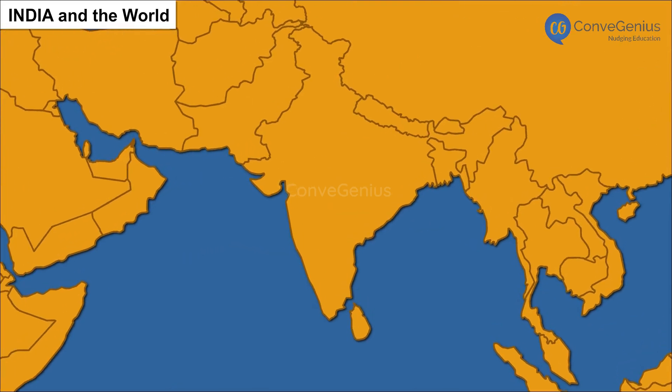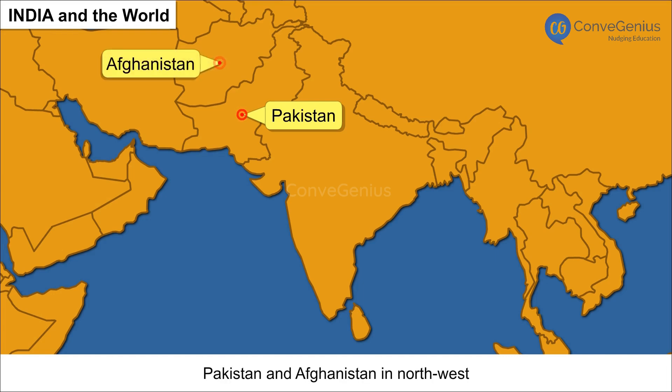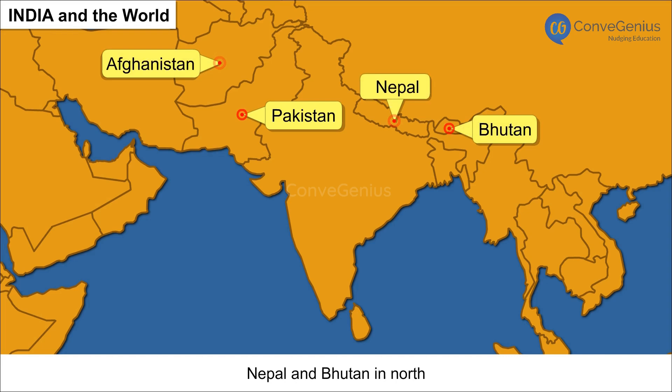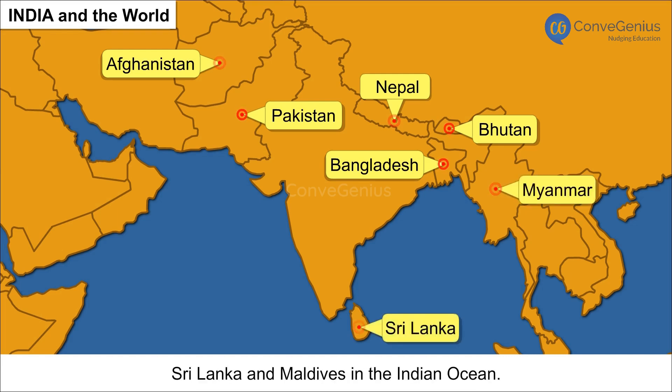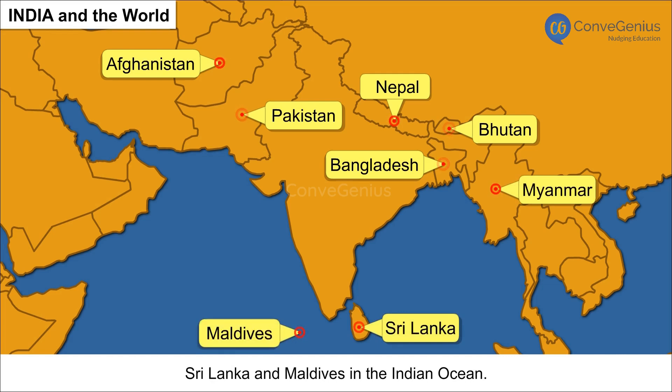India is surrounded by nine countries. It shares land boundaries with Pakistan and Afghanistan in the northwest. Nepal and Bhutan are its neighbors in the north. Bangladesh and Myanmar share the borders in the east. Sri Lanka and Maldives, two island nations, are India's southern neighbors in the Indian Ocean.